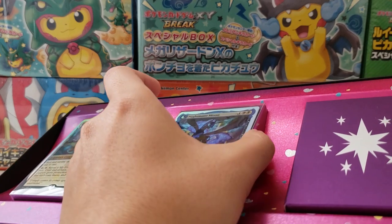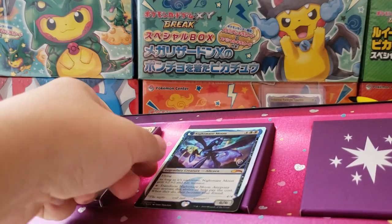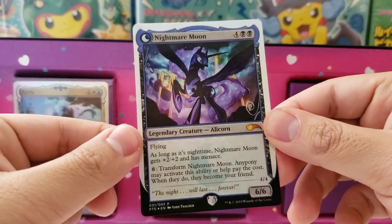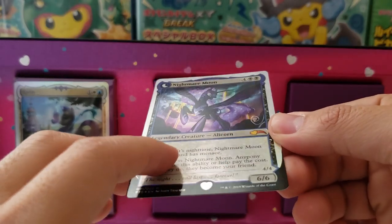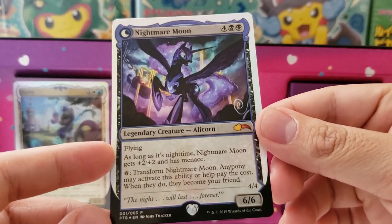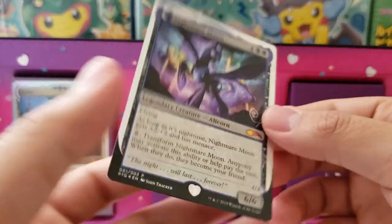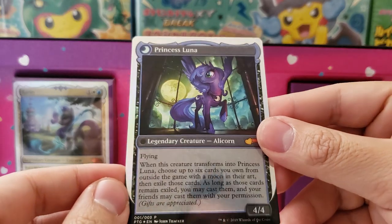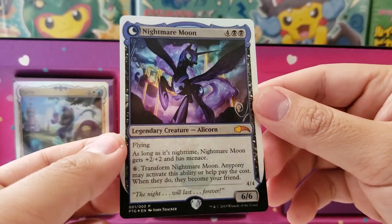Next up, let's look at the Nightmare Moon card, which might be the coolest card. It looks fantastic — almost like a unicorn pegasus Batman-looking card. That one actually looks like it could be a Magic the Gathering card. Nightmare Moon, legendary creature, alicorn. It also has a little moon holographic symbol. All the cards are holographic. I think this one is actually the most expensive of the bunch. It's actually a double-sided card — some kind of action transforms Nightmare Moon into Princess Luna. No idea what Princess Luna is.